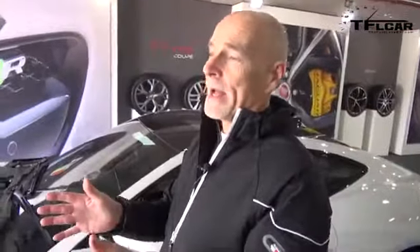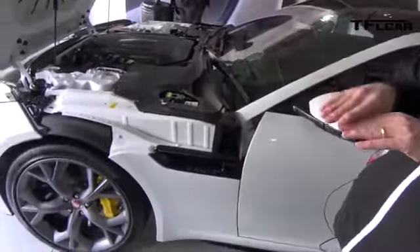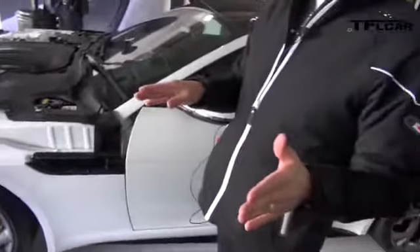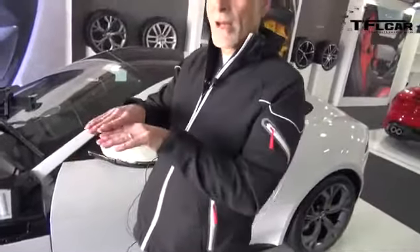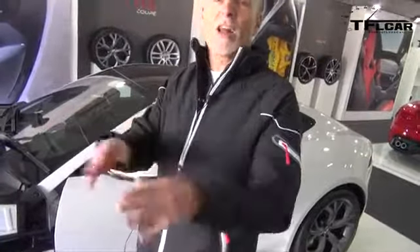Torque vectoring by braking is a system whereby if you enter a corner — say in slippery conditions — and the car starts to understeer and takes a wider path than you'd expect, the system will apply the inside front and rear brakes. It pulls the trajectory of the car back online. It's not something you can do by applying brakes on only one side, but it just pulls the car back in and keeps it on line.